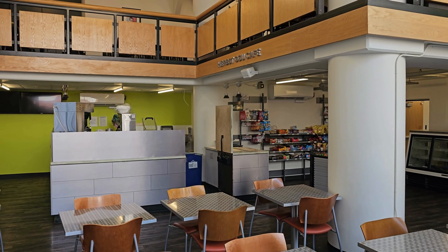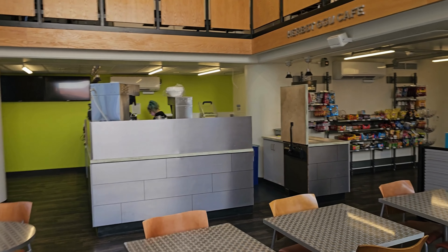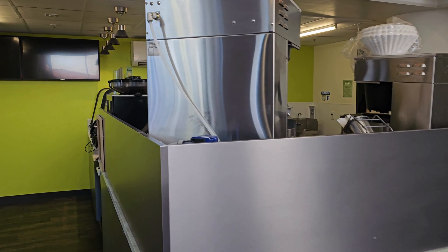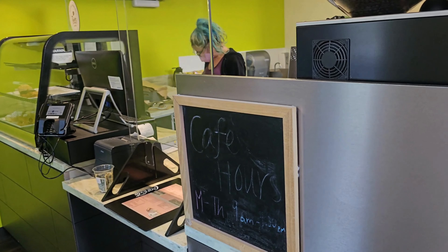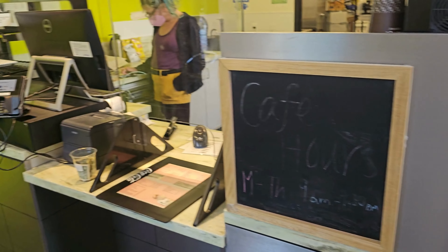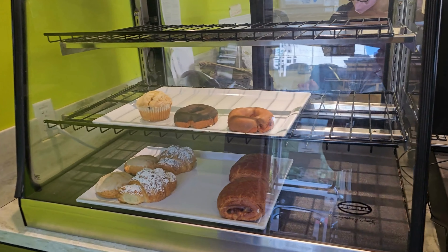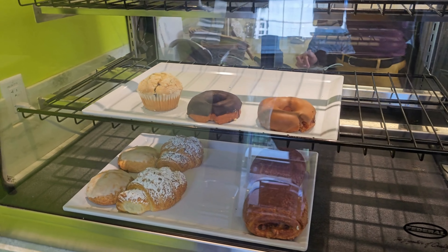Golden Gate University has a café called The Cave inside. You can get coffee, chocolates, cookies, and a lot of other stuff. The Cave is open from 9 a.m. to 4:30 p.m., Monday to Thursday. They have different types of snacks available which you can purchase.